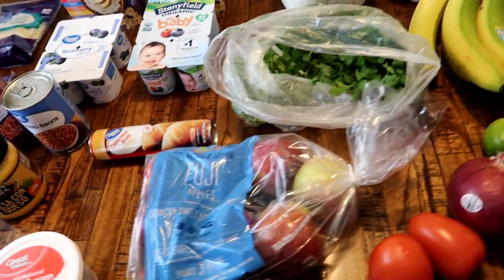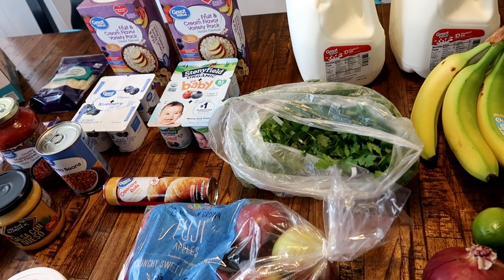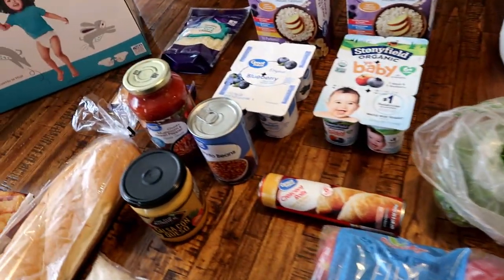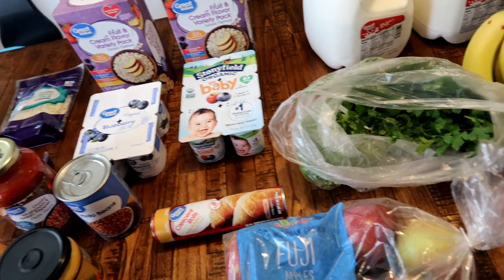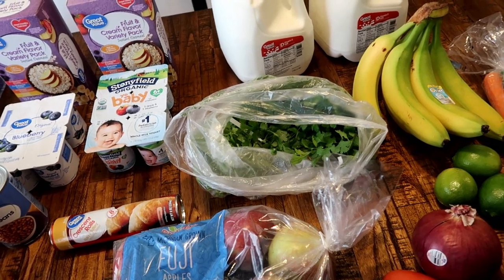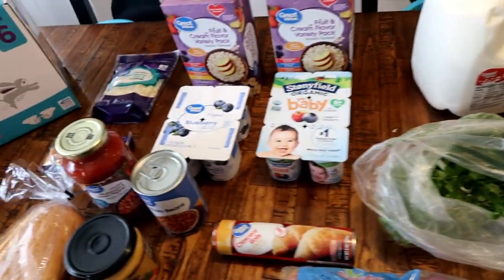I didn't get a ton of stuff from Walmart but I'm going to show you a quick overview of our freezer, pantry, and refrigerator — we are pretty bare. We've really been eating out of the pantry this week and last week, so we definitely needed to stock up. I'm going to show you a before and an after of that. Thanks so much for watching, guys — I'll see you in the next video.